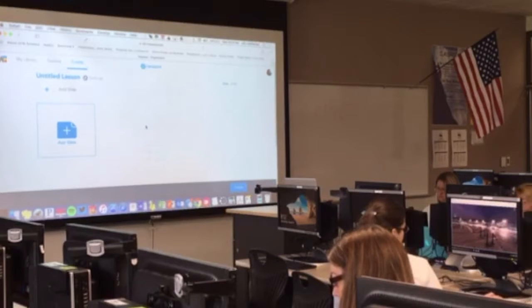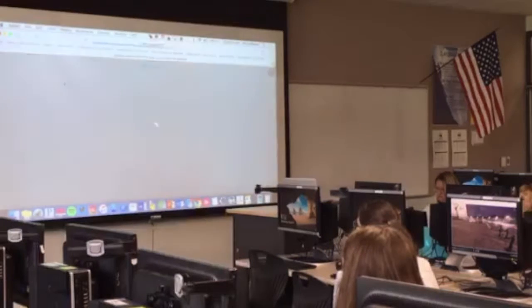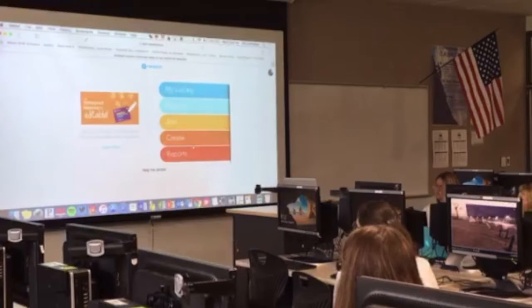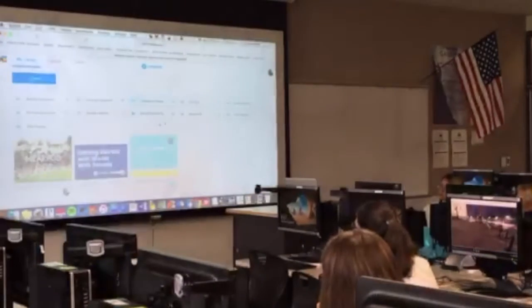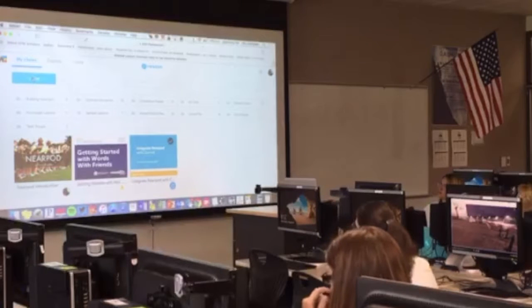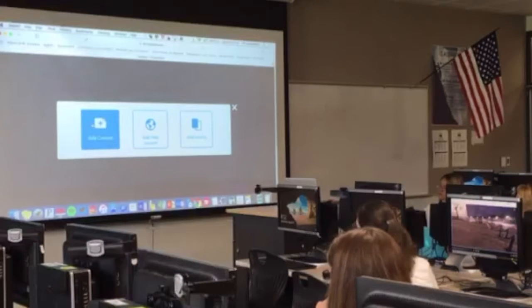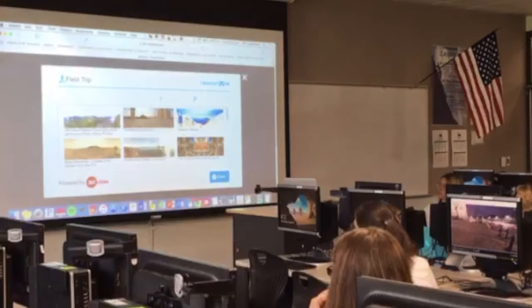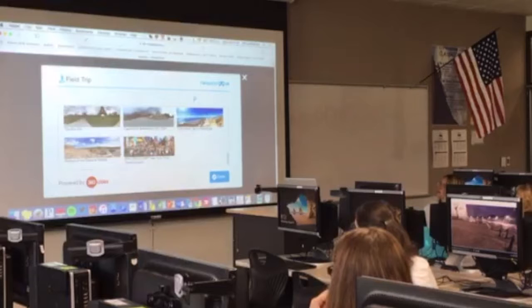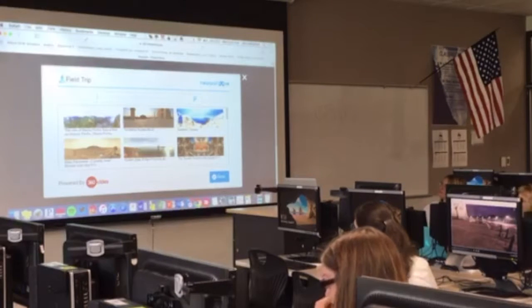To add a new place to my presentation: I go to my library, click new, choose lesson, click add slide, add content, and this is where I get the field trips. They'll give you their most popular ones on the screen. You can even take students to Mars — couldn't do that without technology before.